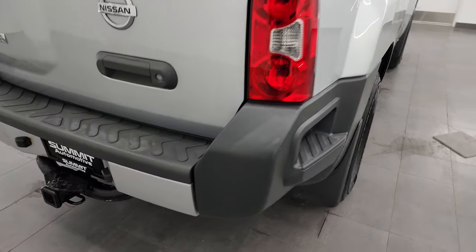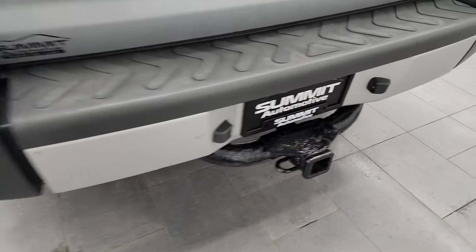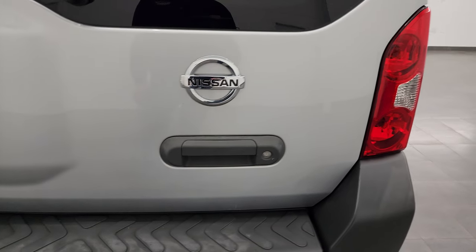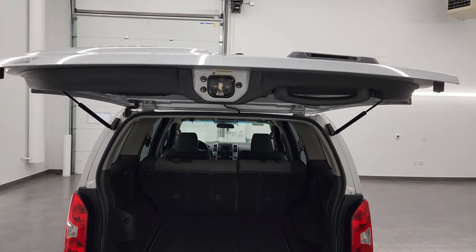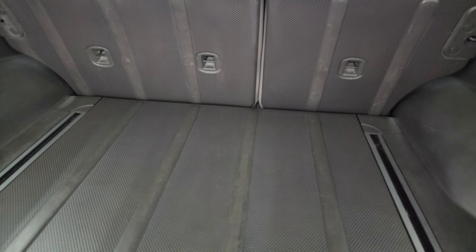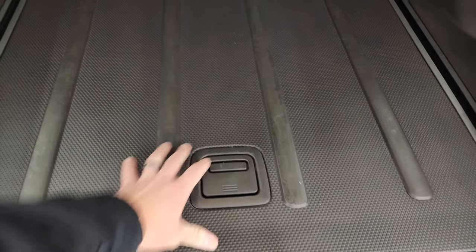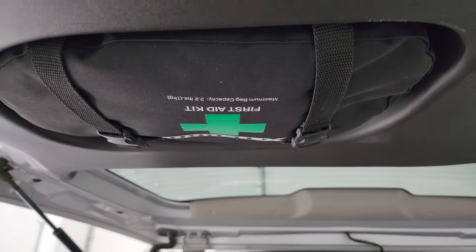Coming around to the back, the rear bumper is in great shape. You get a receiver hitch back here, and the rear gate is in really nice condition as well. Now this is a liftgate, and you can see the shocks are doing a nice job holding that gate up. The back storage area is very nice and clean, those seats do fold down for extra storage, and you do get a storage compartment underneath. It also comes with a first aid kit right there.